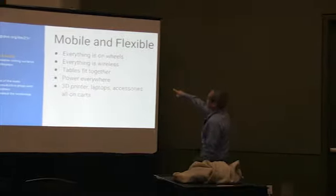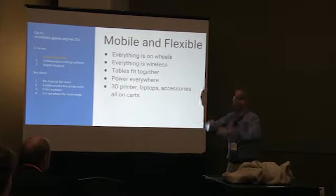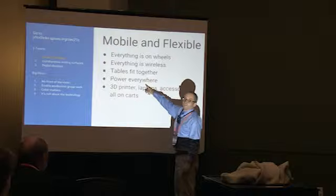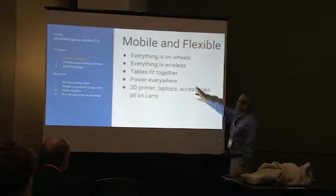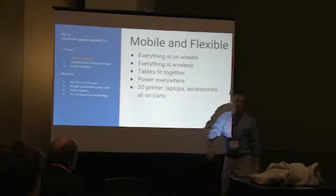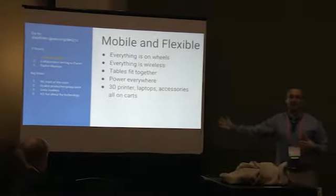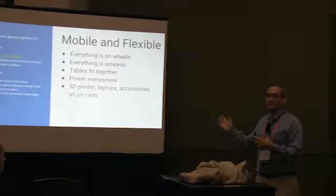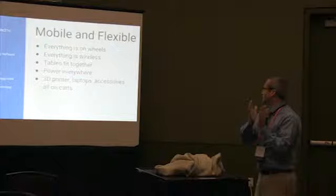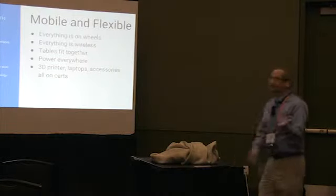Our tables fit together — they are modular. You can do individual tables, but you can also put everything together. There are electrical outlets everywhere for everything that needs to be charged. We also have a lot of other stuff we can bring into the room and take out. If we want to do a maker space that day, we'll bring in a 3D printer. If people need laptops, we'll roll them in and out.